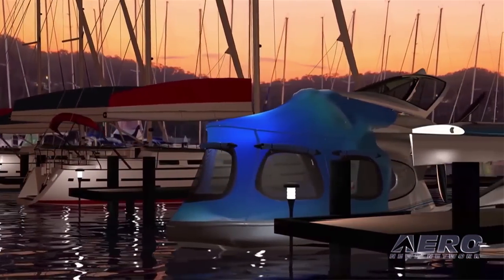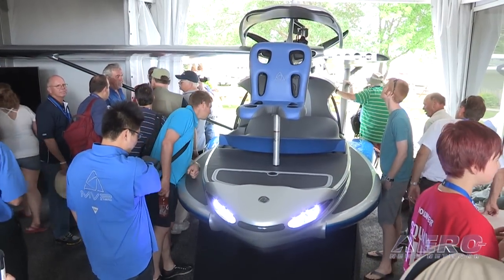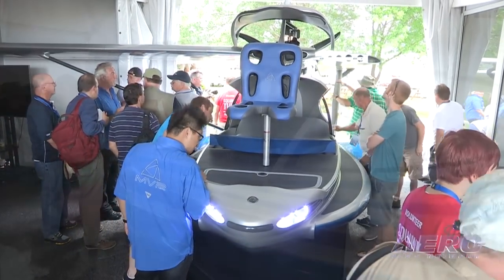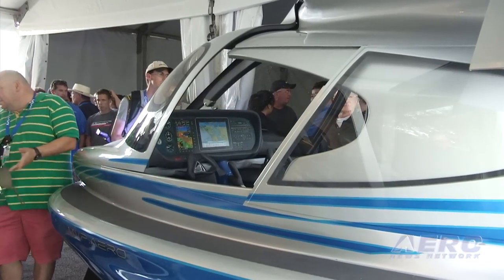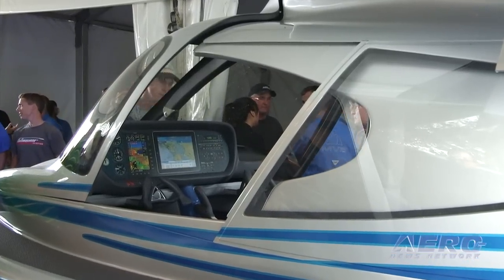The company currently plans for the MVP to first be offered as an experimental amateur-built kit, then as an experimental light sport aircraft, and finally as a fully produced special light sport aircraft. The kit version is expected to be produced in about three years.